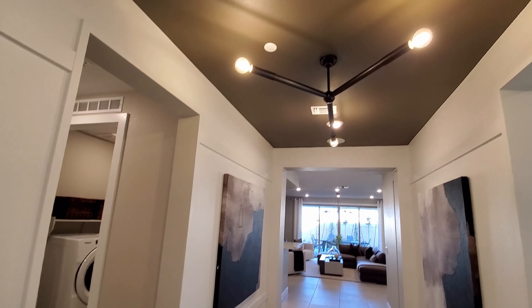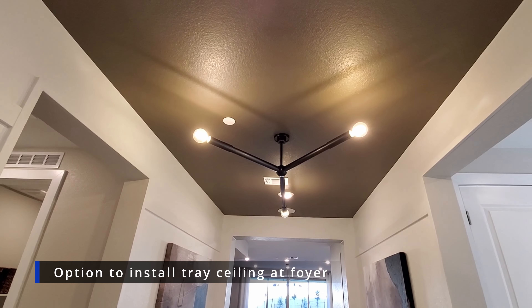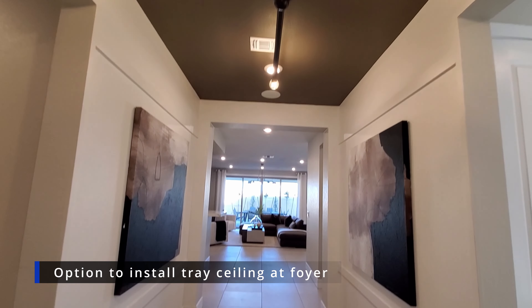Just like the other floor plans at Tavona, you have an option to install tray ceilings at the foyer. This will cost you around $1,500.